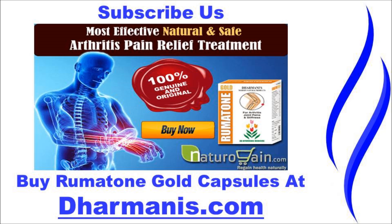You can find more details about Rheumatoid Gold capsules at dharmanis.com. If you liked this video, please subscribe to our YouTube channel to get updates of other useful health video tutorials.